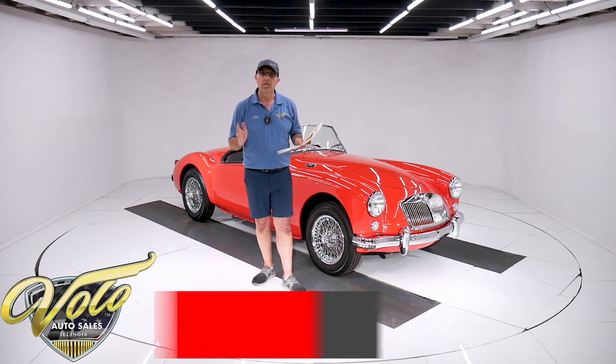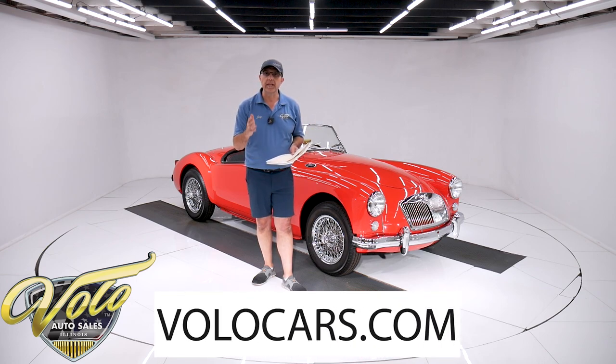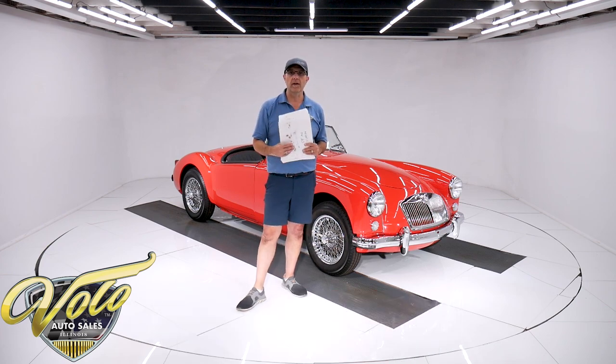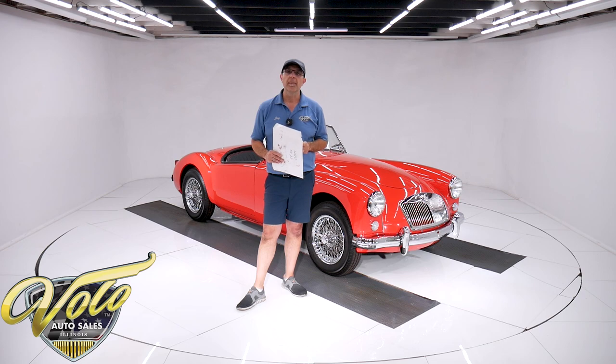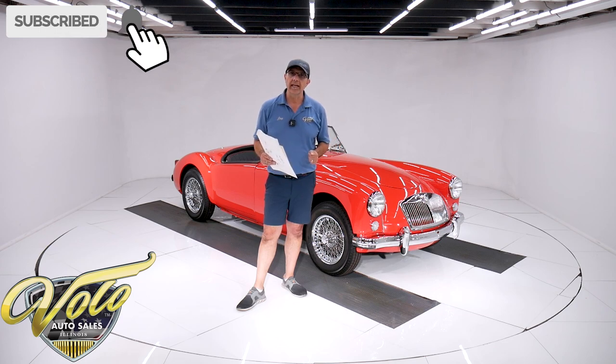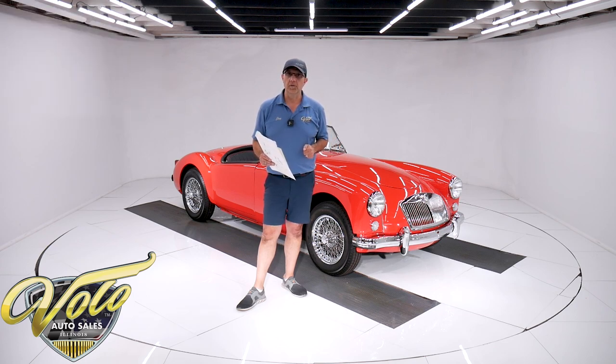Go to volocars.com — that's where you can read the specs, look at the pictures, and you'll find the price tag on every one of our cars, along with a monthly finance option as well. If you enjoy these videos, subscribe to our YouTube channel. Click on the bell icon and you'll be notified as the new ones are posted.